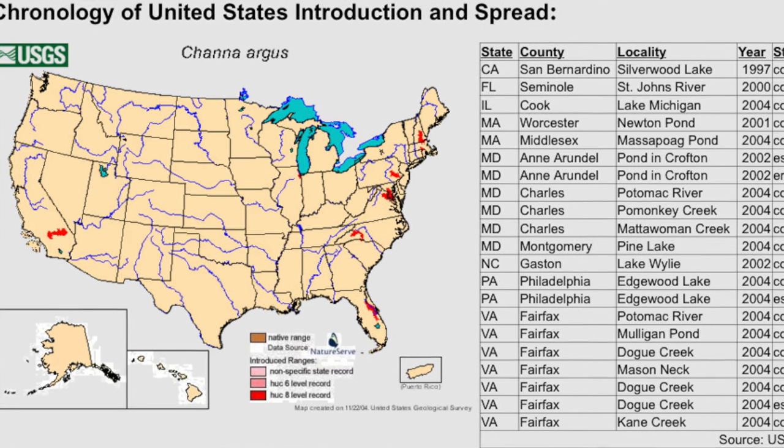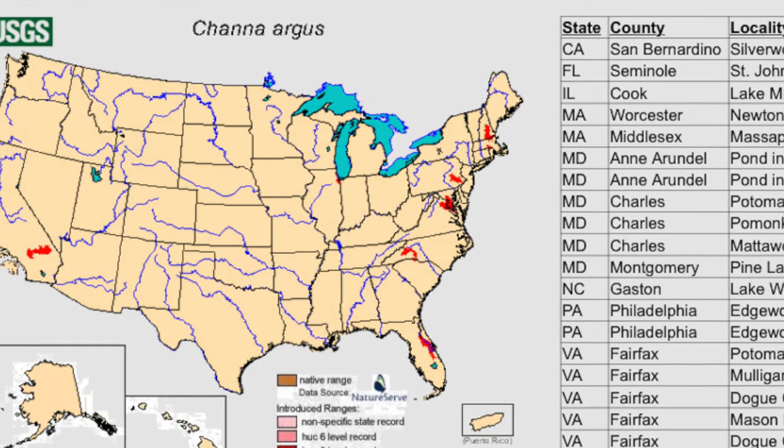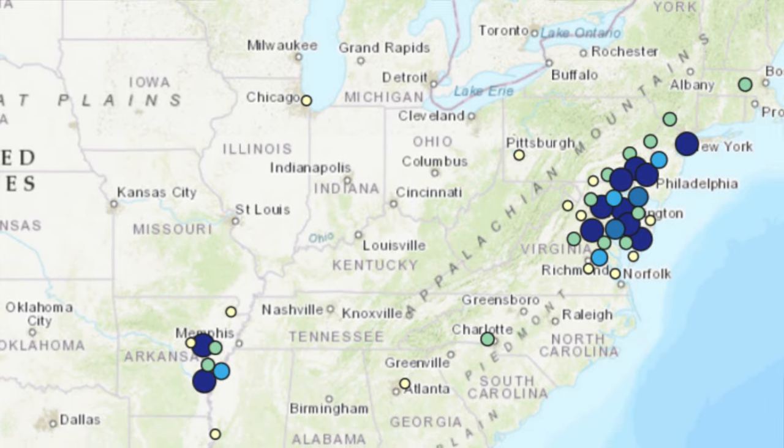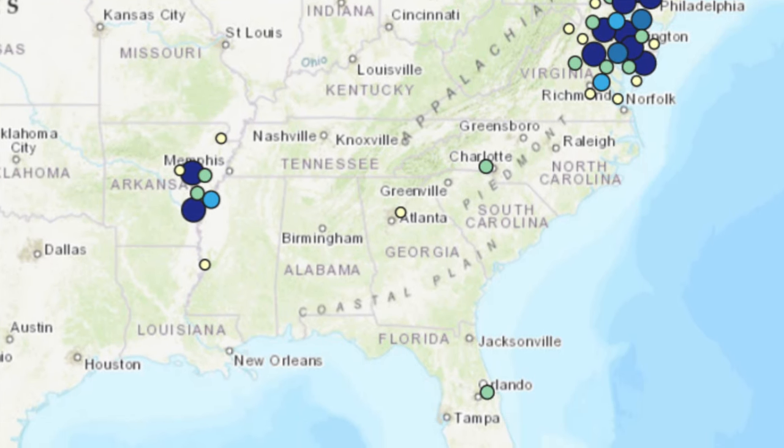The northern snakehead is invasive to the U.S., whether you like it or not. They were first famously found in a pond in Crofton, Maryland in 2002. Subsequently, an established population was found in the Potomac River Tidal Basin in 2004, and since that time they've spread to every major tributary of the Chesapeake Bay watershed. They've also spread to Pennsylvania, Virginia, Delaware, Georgia, New Jersey, New York, North Carolina, Massachusetts, Arkansas, Illinois, California, Florida, Mississippi, and Missouri — there's a whole list. They don't necessarily have established populations in all these places, but there have been reports, so if you don't have snakeheads near you, they might be coming soon.